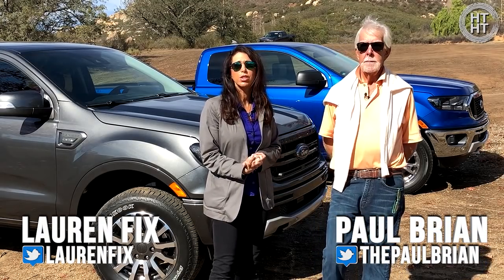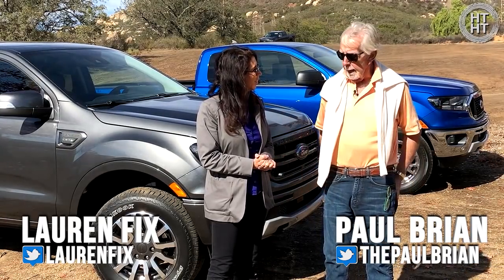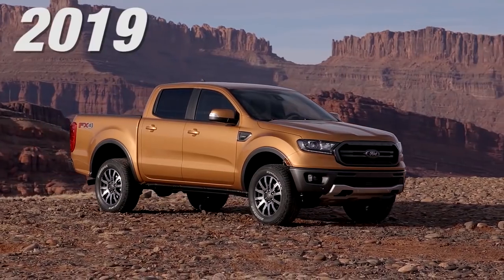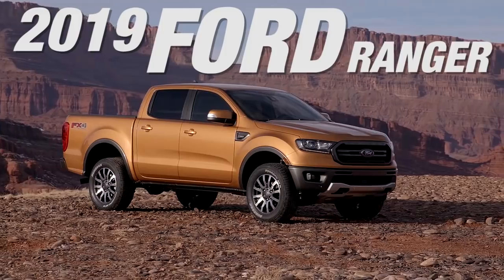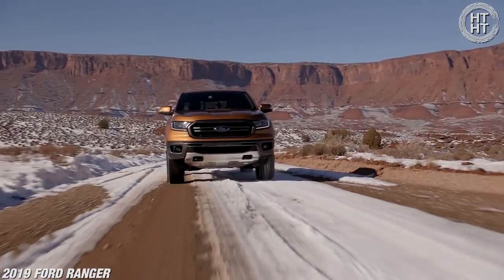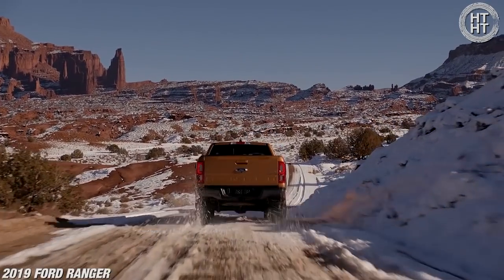Welcome to Car Coach Reports, this is His Turn Her Turn and I am Lauren Fix. We're here to drive the 2019 Ford Ranger. There's been a lot of excitement about the Ranger and everyone's speculating the Bronco is coming — we're hearing they've got to get the Ranger out first.